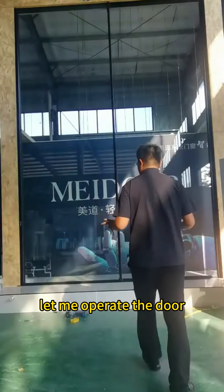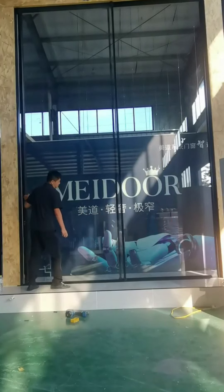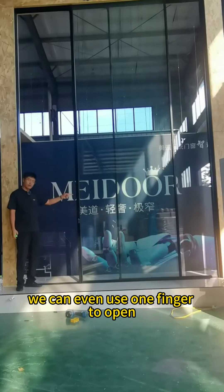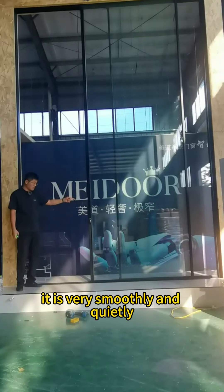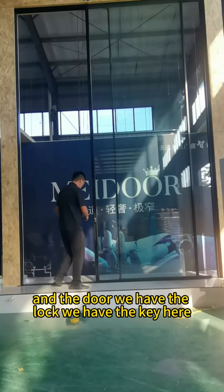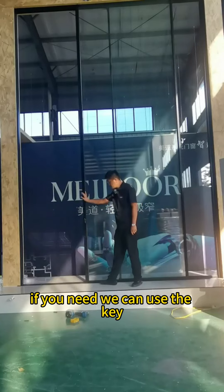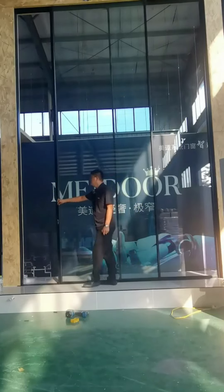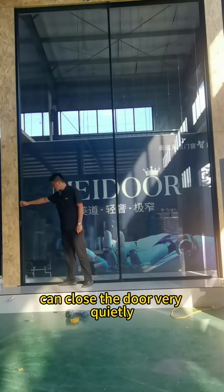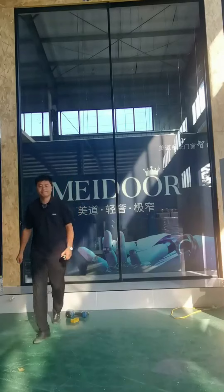Let me operate the door — we can open the door very easily. We can even use one finger to open the door. It is very smooth and quiet, no problem. The door also has a lock with a key if you need it. We can close the door very quietly as well.